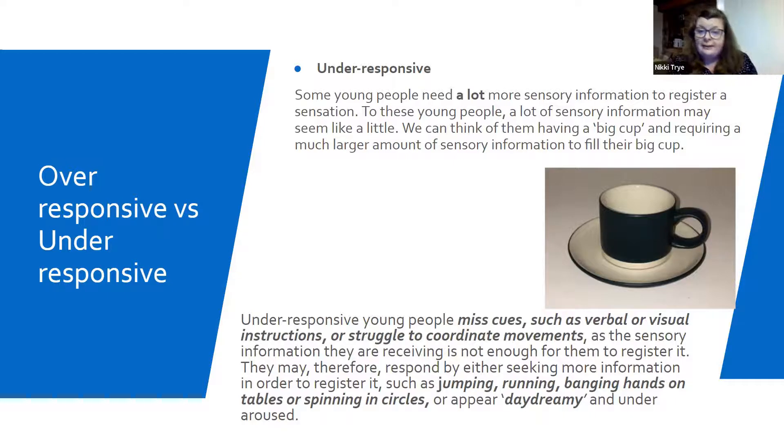These young people also struggle with coordinating their movements. If you're working with a young person that is really under-responsive with this big huge cup, these are your young people that will be jumping, running, spinning. I used to teach a young lad who would take the register every day and do six or seven spins with his arms out before crossing the playground, because then he could carry on. These young people are really on the go movement an awful lot, but they may also appear to be completely under-aroused.